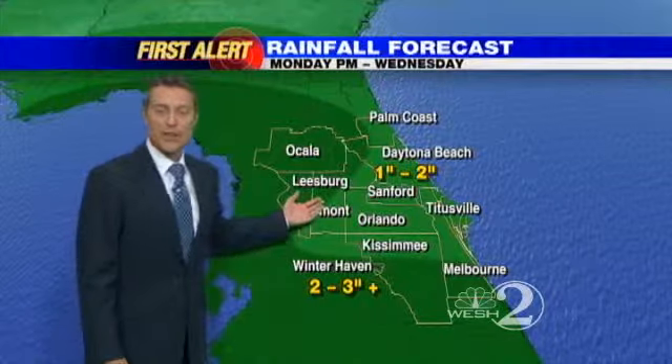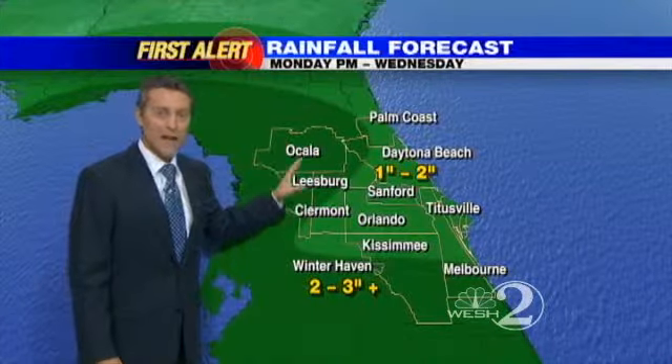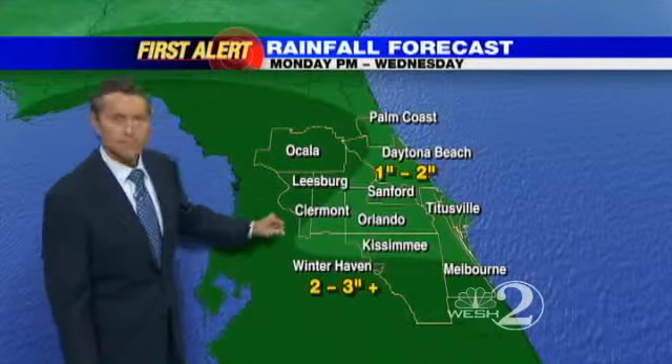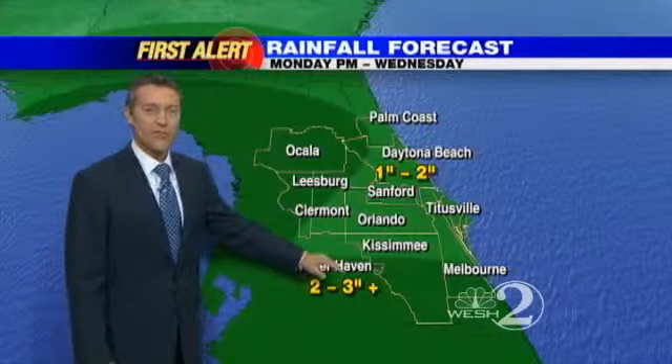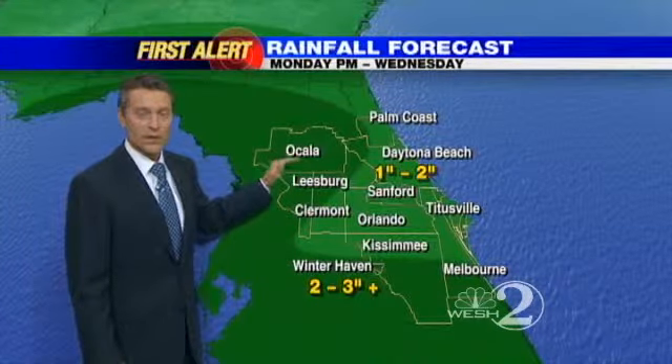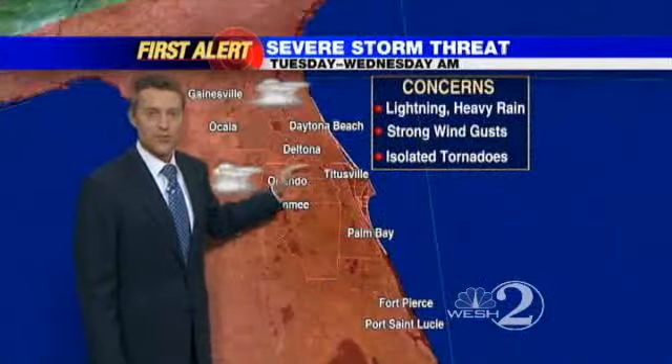Now the rain amounts over the next couple of days — through about Wednesday midday — one or two inches likely along the I-4 corridor, around two and possibly even three inches of rain where you're seeing those darker greens on the map, depending on the track of that tropical system to our west.